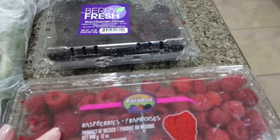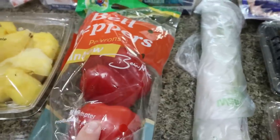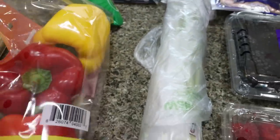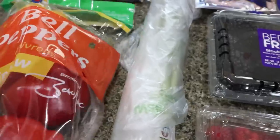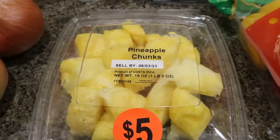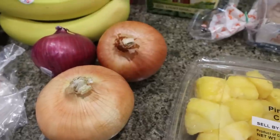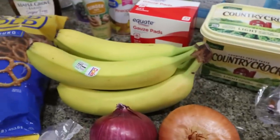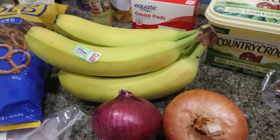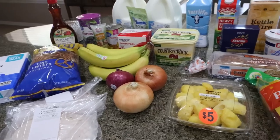And then lots of produce: a big thing of blackberries, a big thing of raspberries, some green onions, bell peppers for a couple of recipes — I bought the bag, and I got two reds and a yellow instead of the usual mix, but we'll take it. I just needed some bell peppers. Also pineapple chunks — it's just easier than cutting up a pineapple, and I love putting this on my cottage cheese. Two yellow onions, a red onion, and a big bunch of bananas. I need really ripe bananas for my meal prep, so I'm going to let these sit out and ripen.